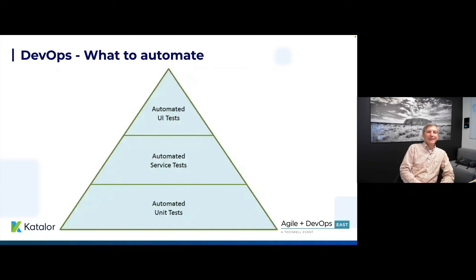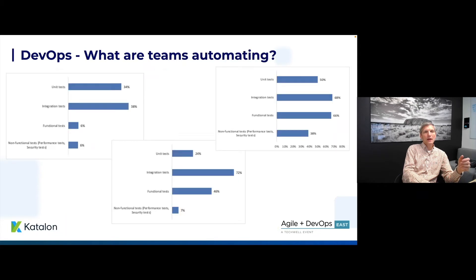Everybody's familiar with the testing pyramid — in particular the test automation pyramid. We strive to have a broad base of unit tests that are relatively independent, not coupled to a lot of infrastructure, and can run quickly. We then layer on service tests and integration tests, and finally at the top we have UI tests that test the application as the user experiences it. That's where Katalon has spent most of its time, and it's a lot of what you see in our Studio product — but we also test APIs and can integrate with other unit testing frameworks.